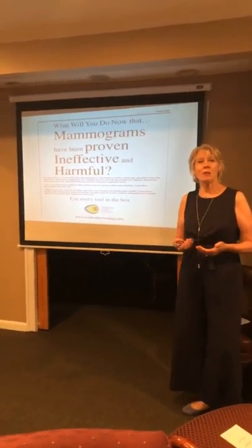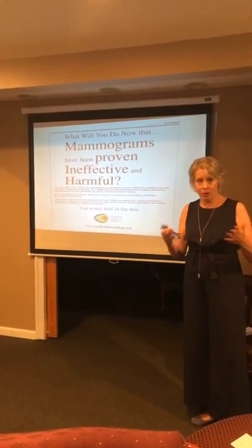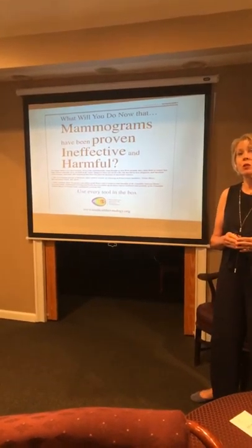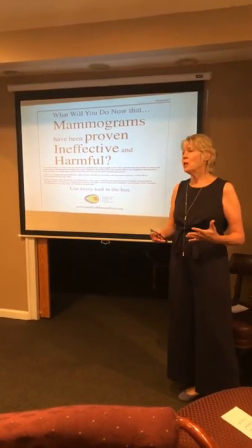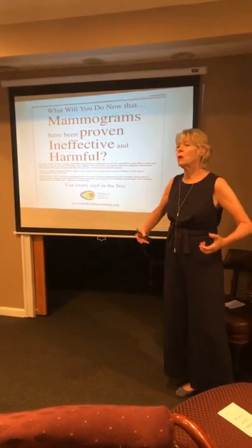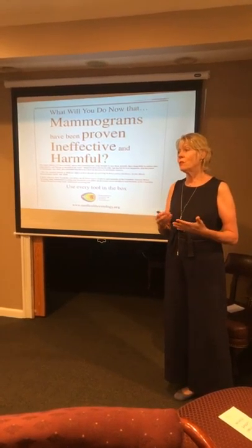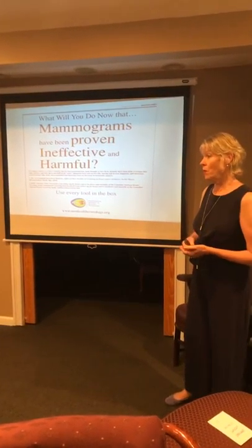What will we do now that mammograms have been proven to be ineffective and harmful? There are several studies, but the two longest ones — the American Journal of Medicine 30-year study and the British Medical Journal 25-year study — showed that breast cancer is over-diagnosed and over-treated. Many women who had ductal carcinoma had unnecessary mastectomies, radiation, and chemotherapy. For every 1,000 women screened, one cancer is found and four women get cancer from the ionizing radiation. Many doctors have said if this were a drug, it would have been pulled off the market years ago.